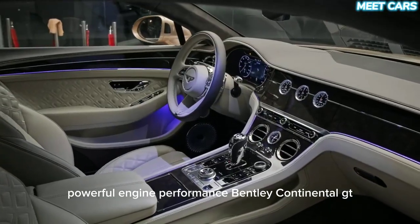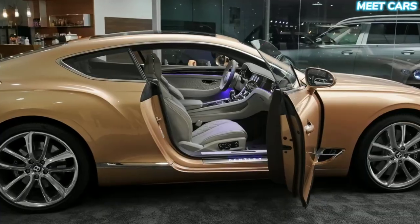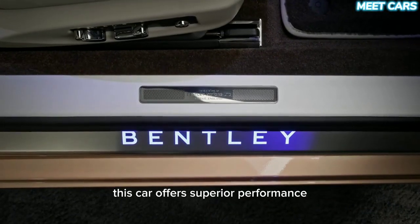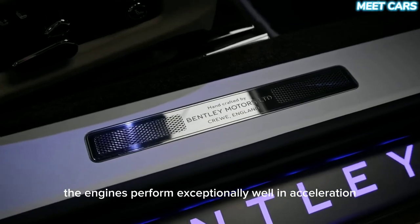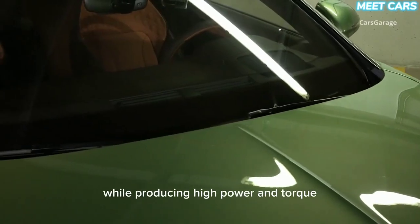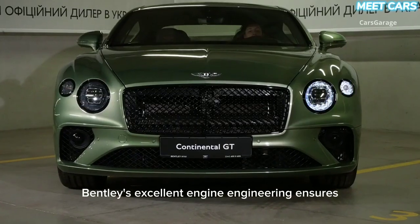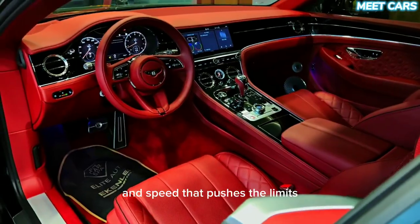Powerful engine performance — the Bentley Continental GT provides its power with an impressive selection of engines. With a choice between V8 and W12 engines, this car offers superior performance. The engines perform exceptionally well in acceleration and handling, while producing high power and torque. Bentley's excellent engine engineering ensures that the Continental GT achieves acceleration and speed that pushes the limits.